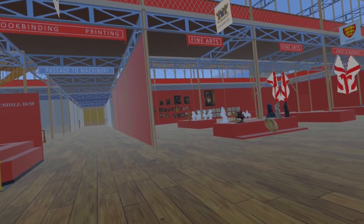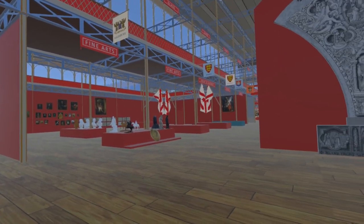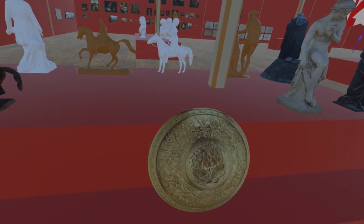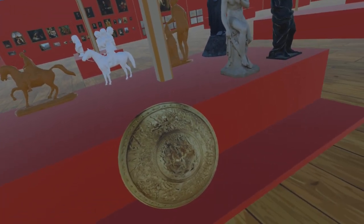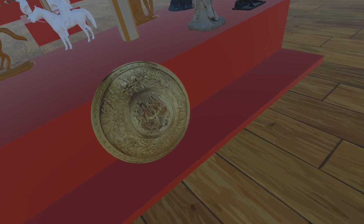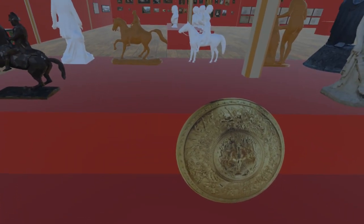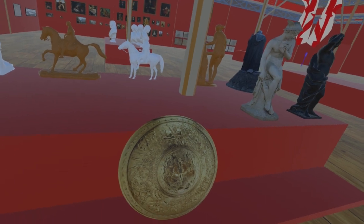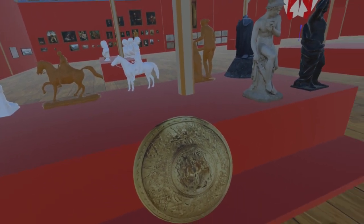The first item we see is the Shield of Achilles, as used by him in the fight with Hector in Homer's Iliad. The original, of which the exhibited version is an electrotype copy, was designed by John Flaxman and acquired by George the Sixth in 1821.